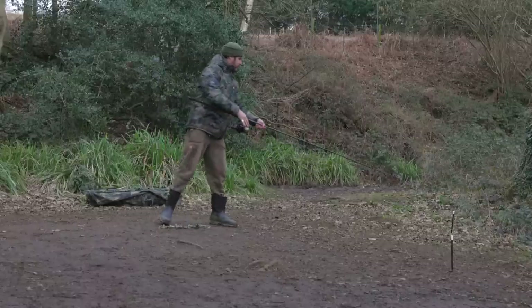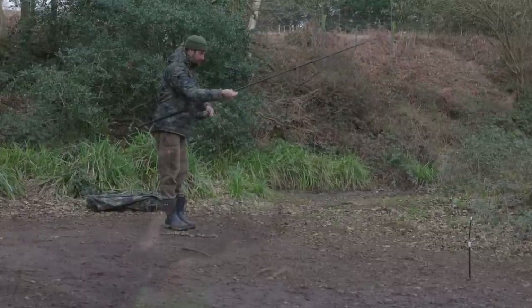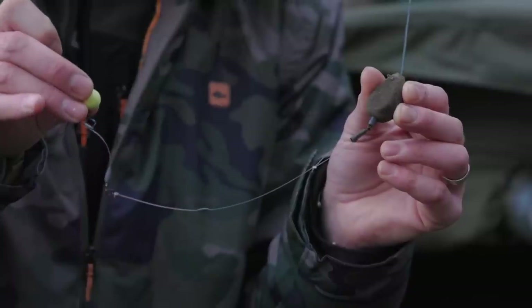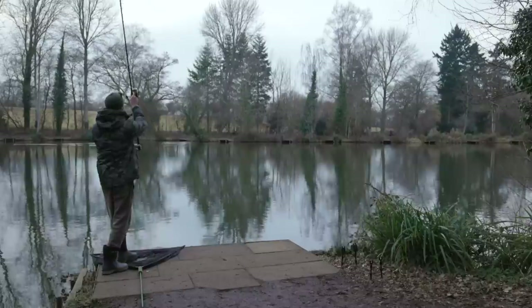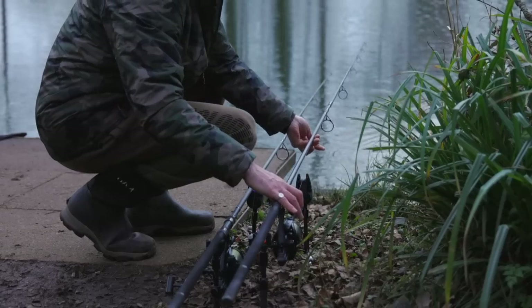I'm in a bit of a state of shock because I've just caught a fish I didn't know was in this lake. I recast this morning and it's only taken about half an hour to catch that fish — it just shows you, you've got to be on the absolute right spot.